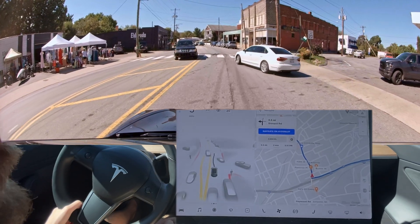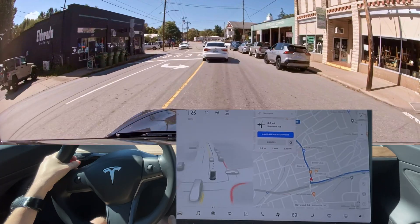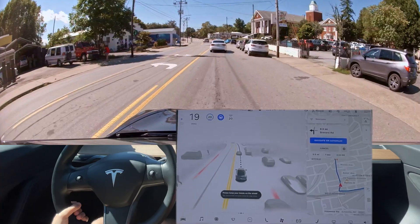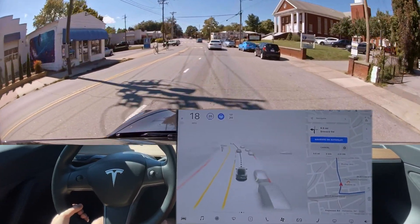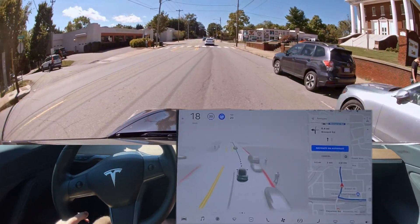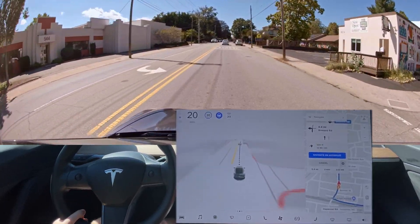This is a situation where humans try to be nice to each other and no one goes, and then you get traffic mixed up. So that was a real disengagement right there. Because, well, actually if my car had gone it probably would have been fine, but you never know, so I didn't want to risk anything.